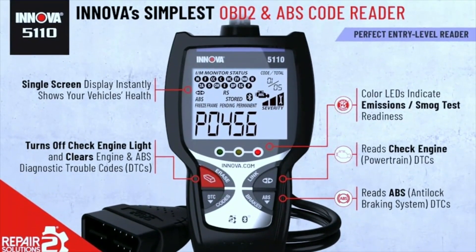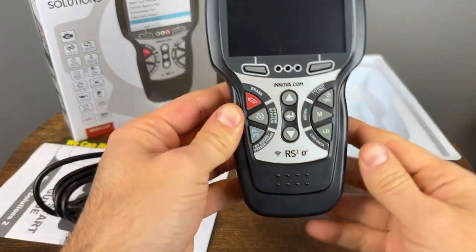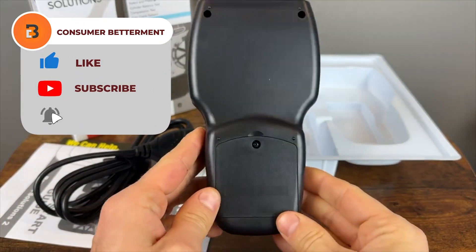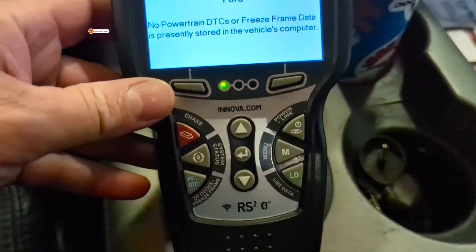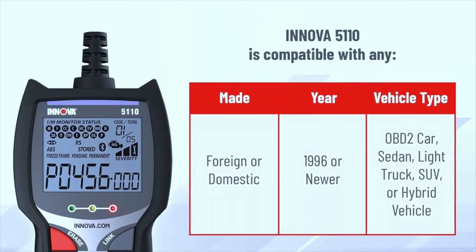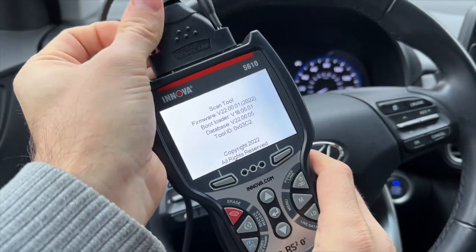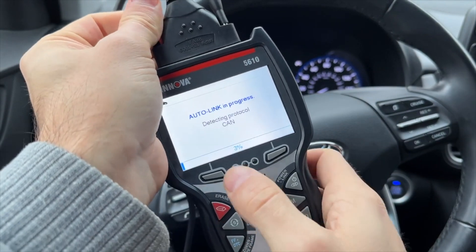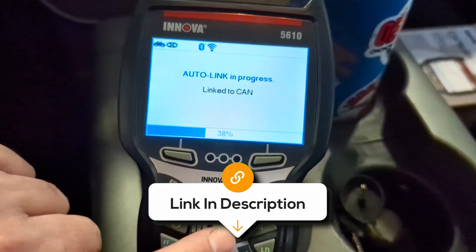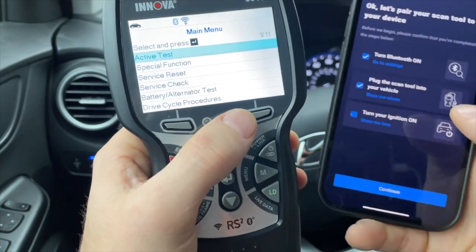One of the best things about this OBD2 scanner is its ease of use. The intuitive interface and multilingual support make it accessible to users of all experience levels. It works seamlessly with any 1996 or newer OBD2-compliant car, light truck, SUV, or hybrid vehicle, both domestic and foreign. Though it offers a wide range of functionalities, some customers have reported quality control issues on the screen surface. Other than that, it's a great investment for anyone looking to take control of their vehicle's health and maintenance at home.